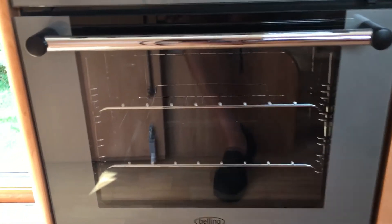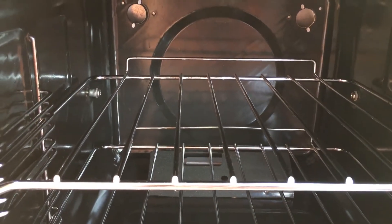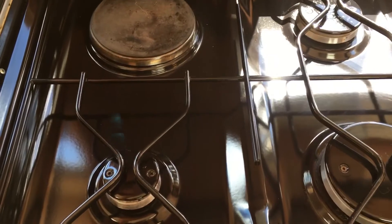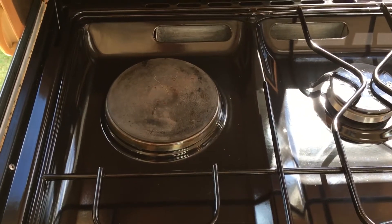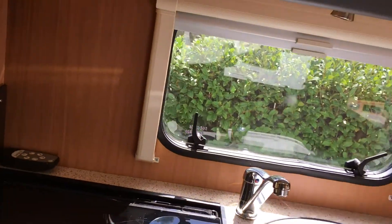The cooker is basically like brand new — I don't think it's ever been used. Look inside, it's like new, no mess whatsoever. We have three gas rings and the added benefit of an electric ring, which gives you that extra option if you run out of gas or whatever happens.